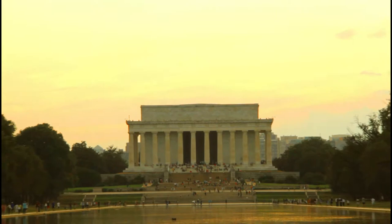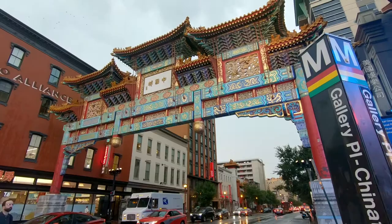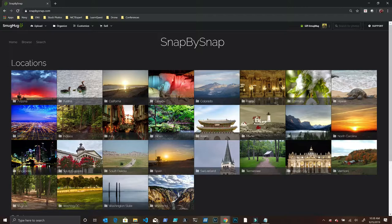I have a few more nights here with my family and I plan on taking advantage of these summer evenings to capture some of the amazing monuments along the National Mall. Click that subscribe button to follow along and hit that notification bell so you'll be notified when I post new videos. I'd also like to invite you to check out www.snapbysnap.com where I post all my images. I'll also be sharing more photography and travel tips for Washington DC, so stay tuned for more and remember to never stop exploring.